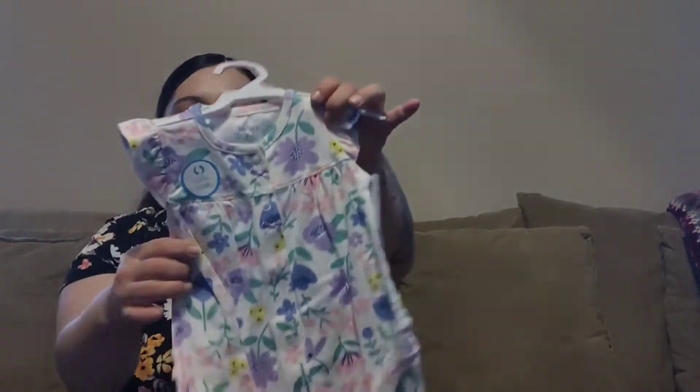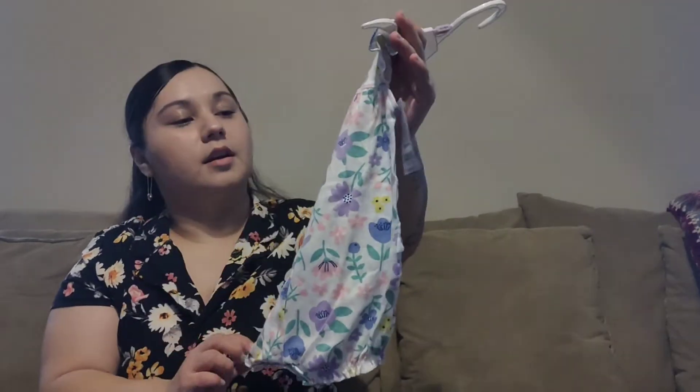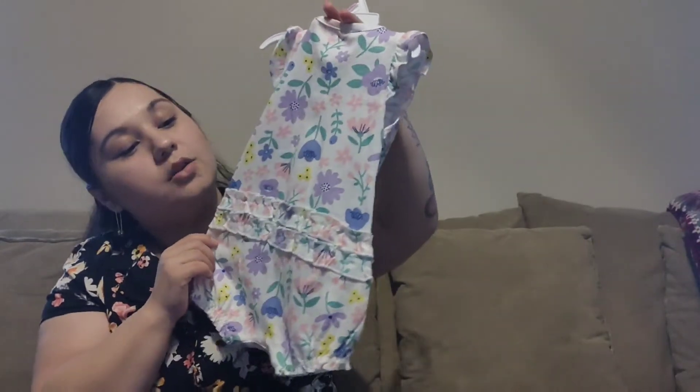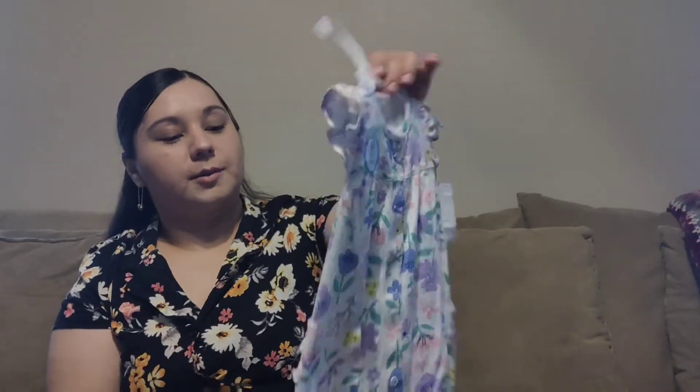Next is this romper — I believe these are called rompers. It's pastel colors with flowers. This one reminds me of Kalilah's room theme I have picked out, which is going to be pastel and butterflies. And on the back of this one, you have little ruffles on the butt, which I think is the absolute most adorable thing.